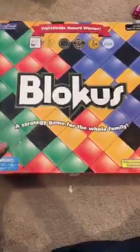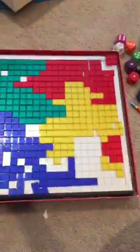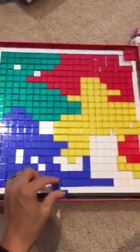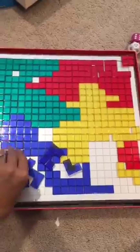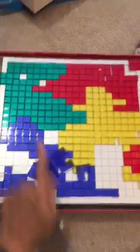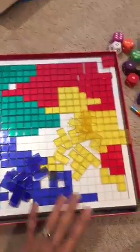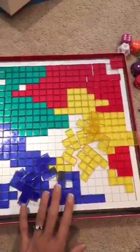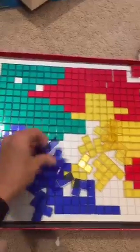Another family favorite here is Blokus. Blokus is a great math game for your visual-spatial kids. This is like Tetris — everyone gets pieces and everyone gets the same shapes. All the shapes come in blue, green, red, and yellow. Everyone starts with 21 shapes to put on the board.